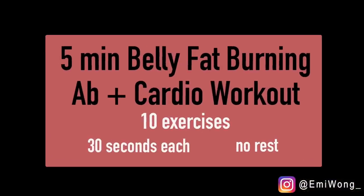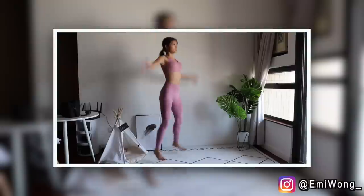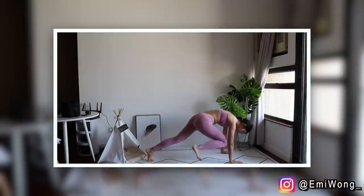For today, we're on for a super intense five-minute belly and full body fat burning workout. This will be a combination of full body cardio and also ab exercises. Just follow me and you'll know what to do. This workout is only five minutes, so I want you to give it your all in every single exercise. My suggestion is to look through all the exercises first and try a few reps for each so you have a brief idea of what's coming.